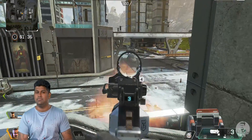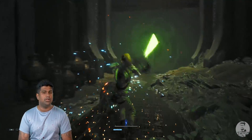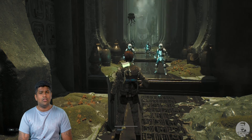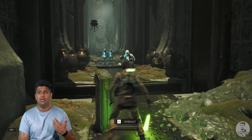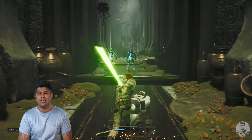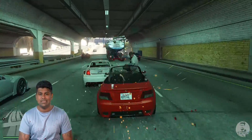Barring Red Dead Redemption 2, the 5600 XT kept 1% lows over 60 FPS at ultra settings across all the games we tried, including quite a few popular triple-A titles. We didn't really face any screen tearing issues and gameplay remained smooth throughout. The card also managed to stay quite cool — with the default fan curve, the Gigabyte 5600 XT hit temperatures of up to 75 degrees Celsius, which isn't really that bad.